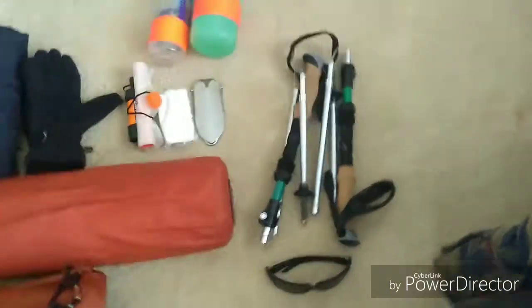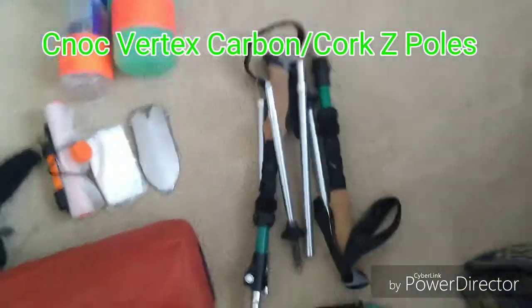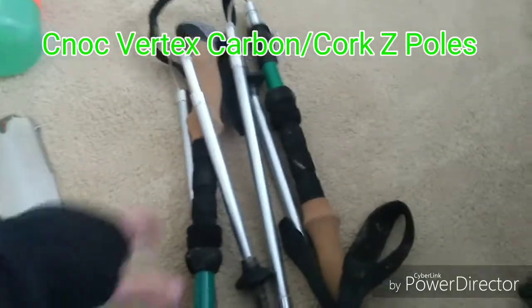Sunglasses — I'm gonna be wearing those. Trekking poles, they're a Nock — Vertex, Vecto, whatever. Everything on Nock's website sounds the same.